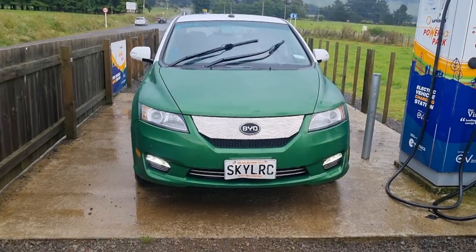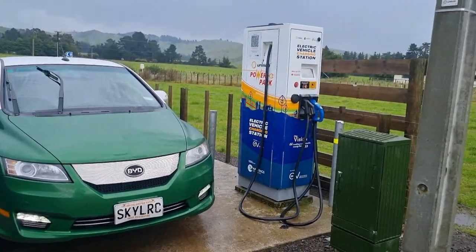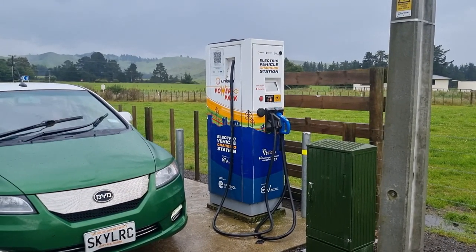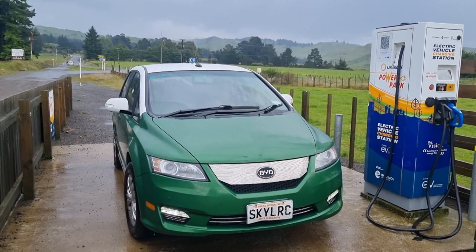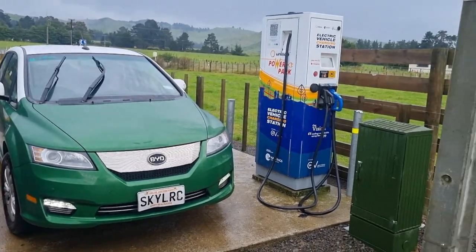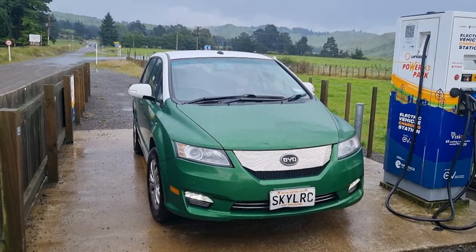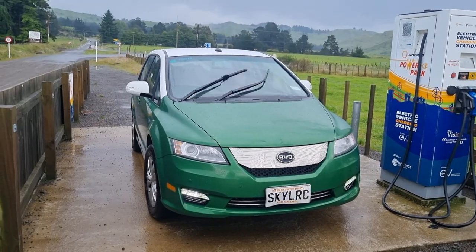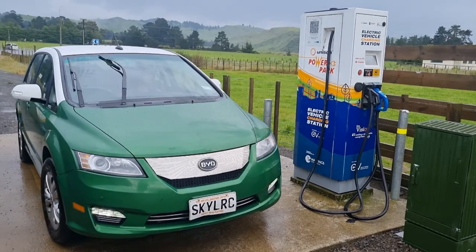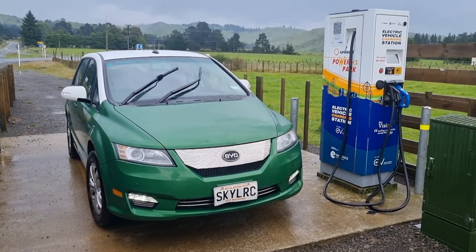Obviously it takes a bit longer to charge at 22 kilowatt, but with around 400km of range you can mostly stop overnight. We've had to charge a couple of times during the day, but to do this trip in a Leaf with 200km range and DC charging would actually take longer than it does in this car with only 22kW charging and 400km of range. There are obviously more DC chargers around, but so far this trip has been actually pretty painless. We had one charger trip out but we still had plenty of range anyway.